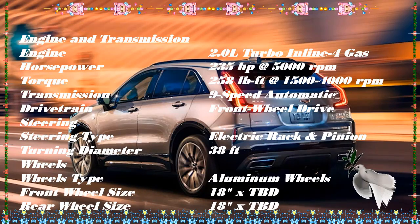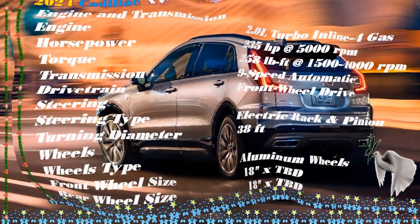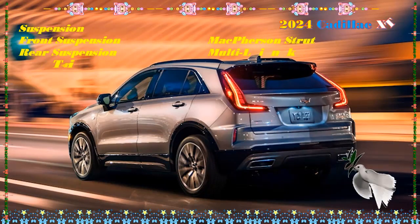Inside the Cadillac XT4, the cabin surrounds that massive new screen with upgraded wood, brushed aluminum, and carbon fiber trim pieces, new leather seat patterns, and an AKG Studio audio system with 13 speakers that is now available on all trims.